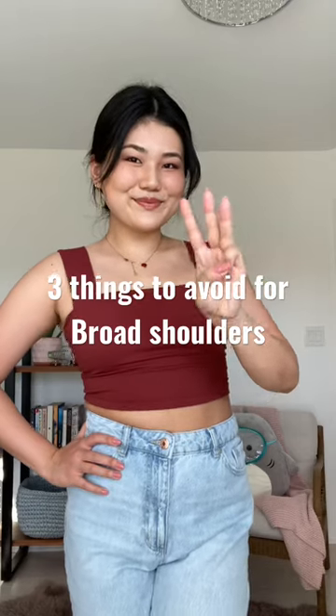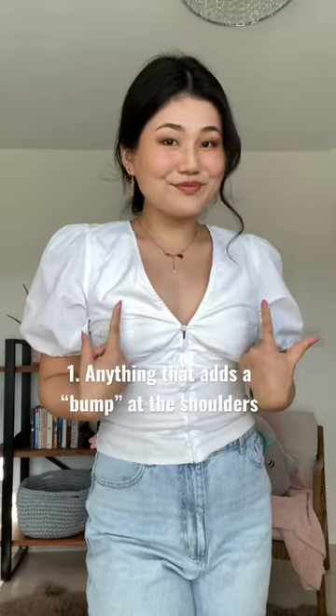Here are three things to avoid if you don't want to accentuate your broad shoulders. Number one, anything that adds a bump, such as puff sleeves or shoulder pads. They're meant to bring more attention to your shoulders and make them look wider.